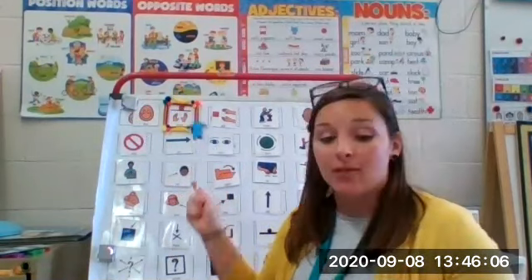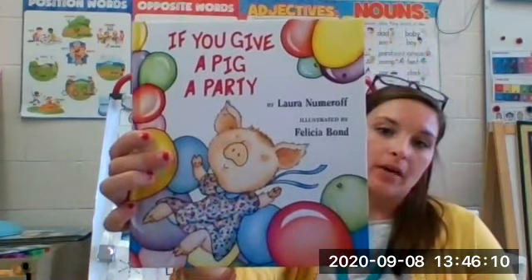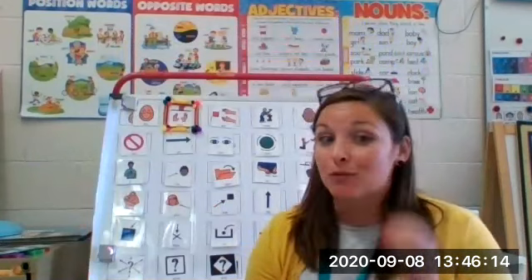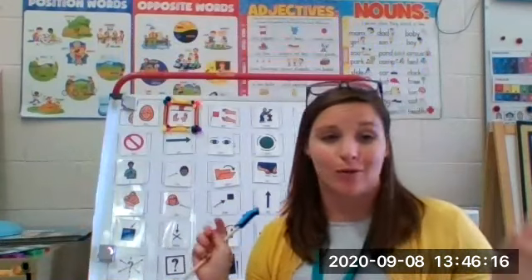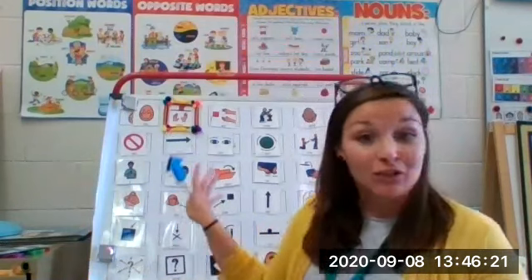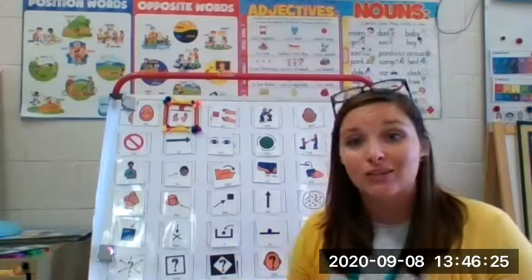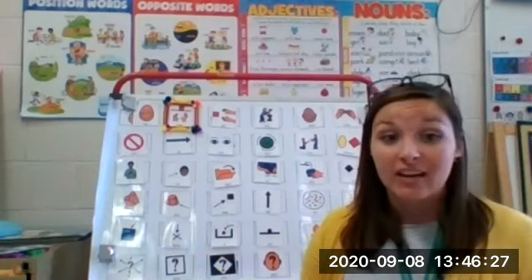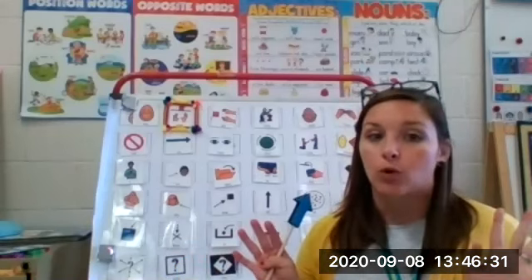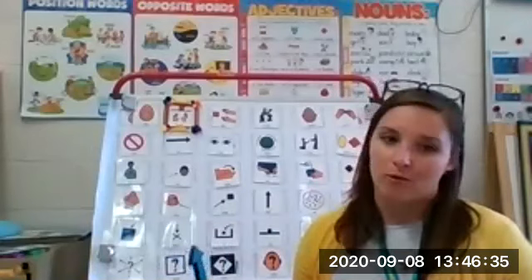And we're going to be looking at the book 'If You Give a Pig a Party.' Any of these books — if you give a dog a donut, if you give a mouse a cookie — any of these books are going to be an excellent way to target core vocabulary, to work on social skills, to work on new vocabulary, even some synonyms. There are so many different things you can work on with these books. They're just really fun — one of my favorite books to read.